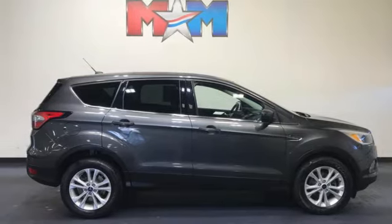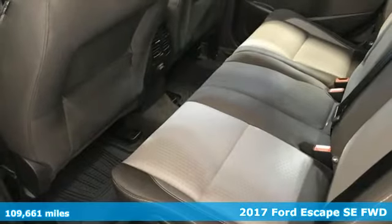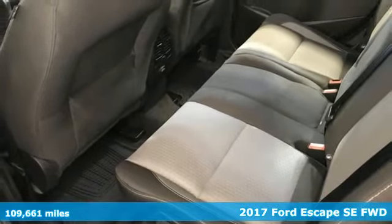Here's a 2017 Ford Escape. Ford has won over millions of loyal customers with a wide range of value-driven vehicles.